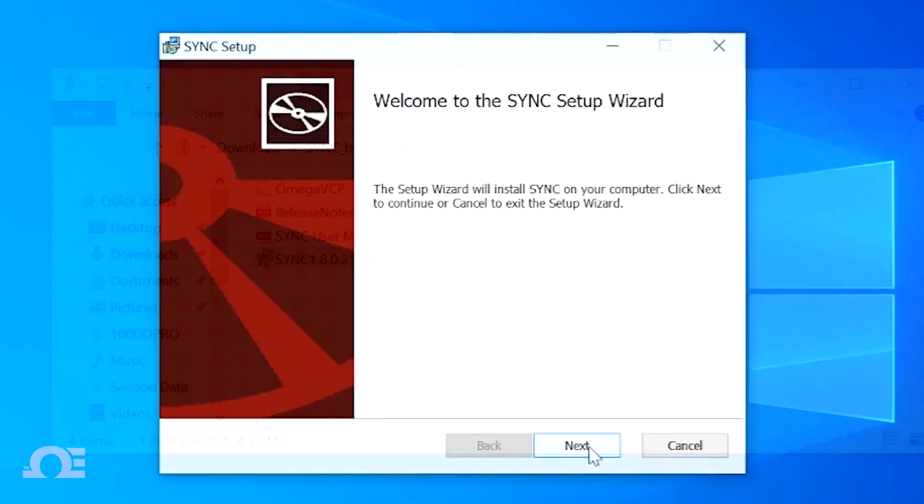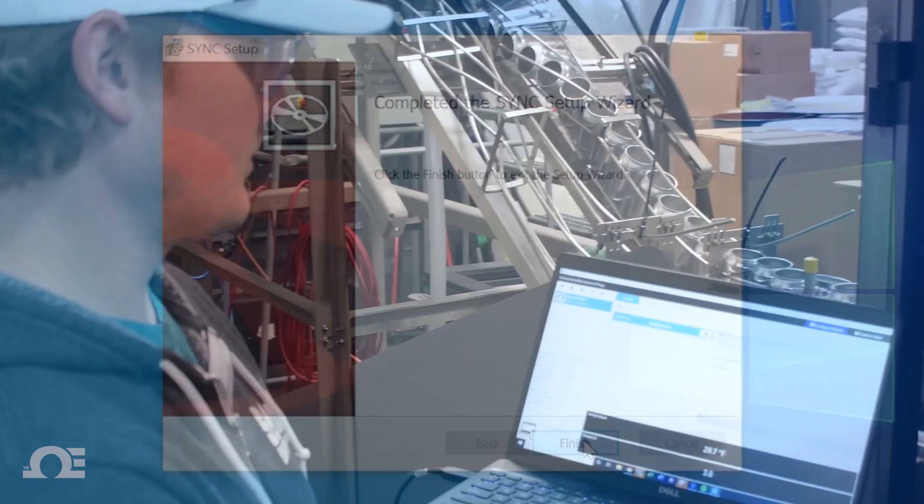When I unboxed the Honey sensor, downloaded the application, installed it, within two minutes it was reading — honestly it was the easiest thing I ever did.